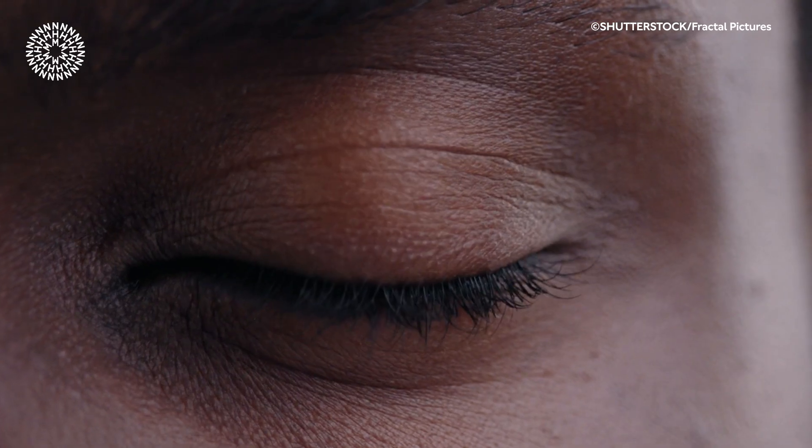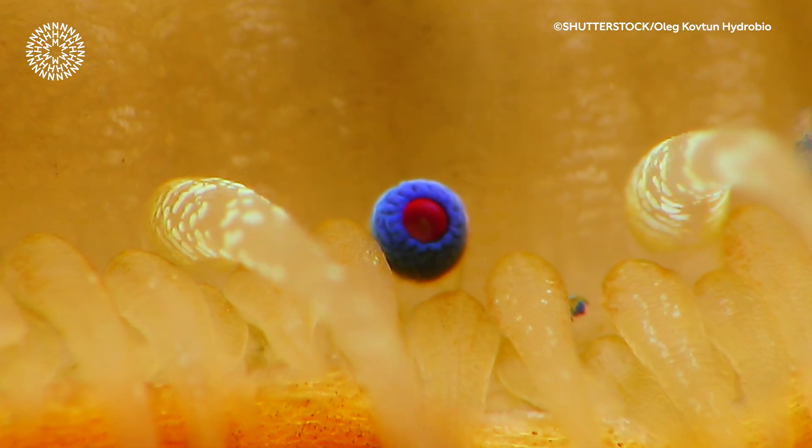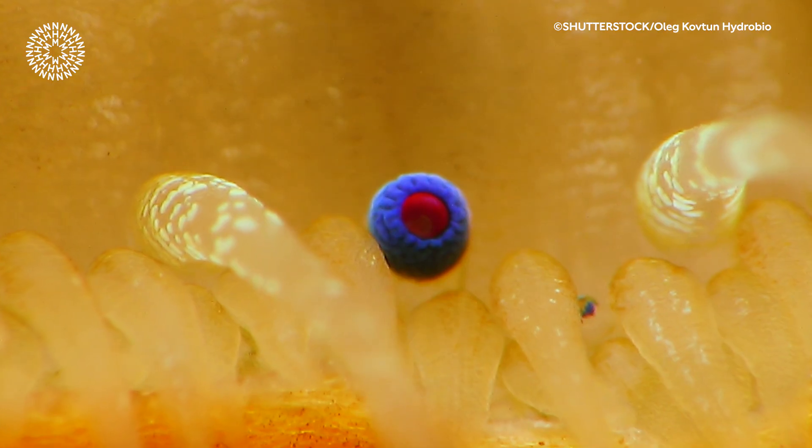Scallops have dozens of eyes, each of them less than a millimeter across, and they are some of the strangest eyes in nature. Whereas our eyes have lenses that focus light, scallops use living mirrors made up of crystals of guanine.